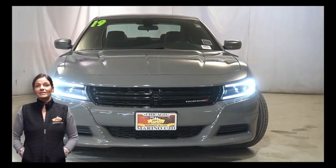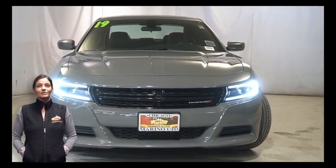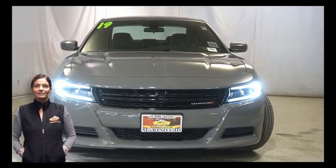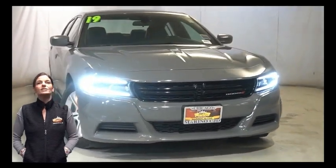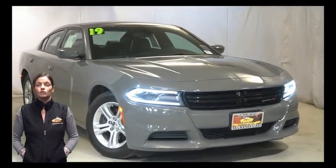There's only one vehicle that blends classic style and modern design to create the next generation of an icon. Take a look at this certified pre-owned 2019 Dodge Charger SXT in Destroyer Gray.